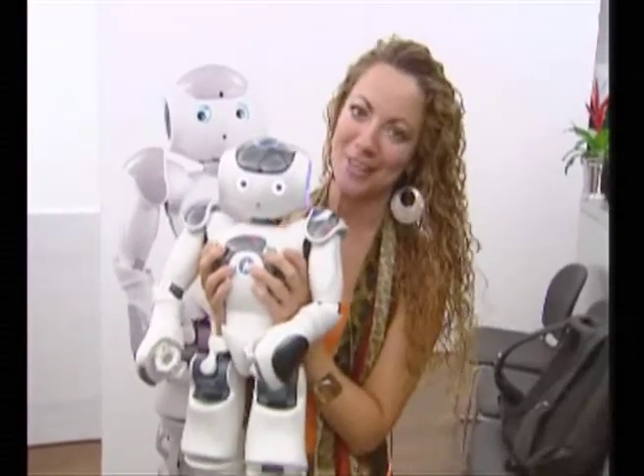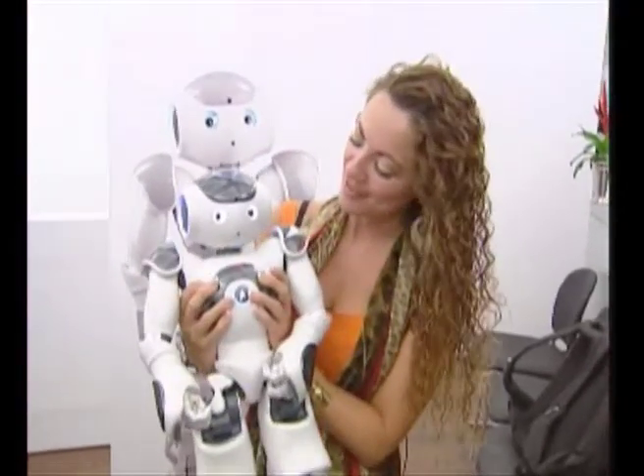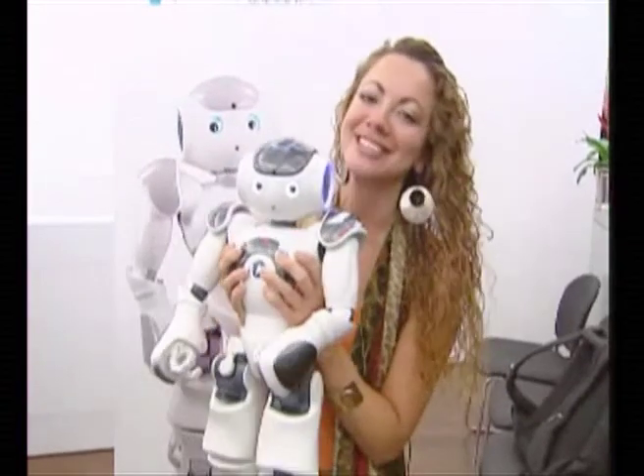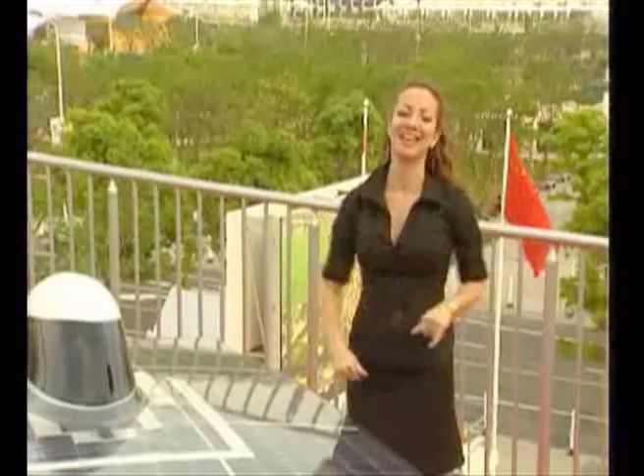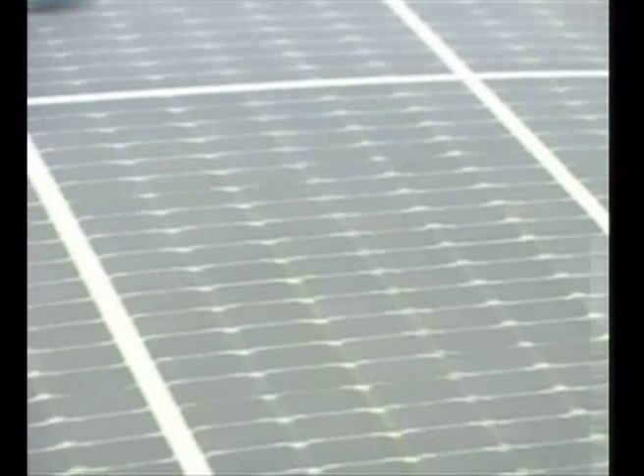Can you believe this little guy costs 12,000 euros, but he's worth every penny, particularly if they teach them how to clean the house one day. In fact, I think I'll get one then. This is my kind of technology. It is said to be one of the fastest solar-powered cars in the world.